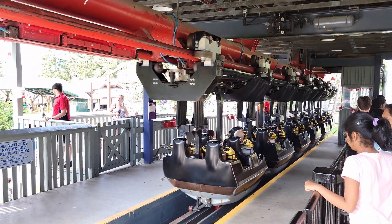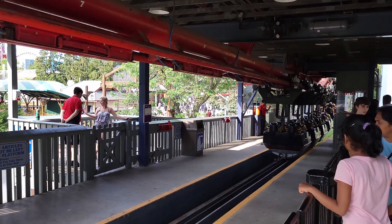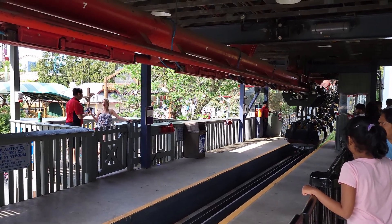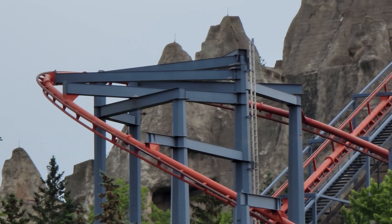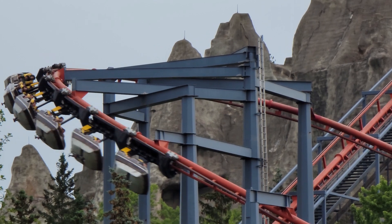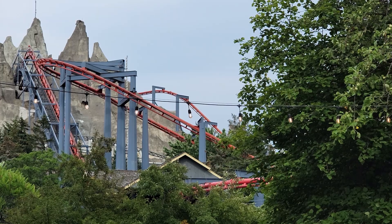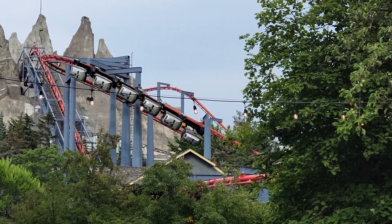The restraints are your standard over-the-shoulder harness with a redundant seatbelt. I'm tall enough that headbanging is not an issue for me on any Arrow, but Vortex isn't really plagued by it either. The ride tracks quite well. You'll feel the train hitch in a few spots, but you won't hit your head. The swinging helps make the ride more comfortable, even when you're swinging pretty violently in some spots.